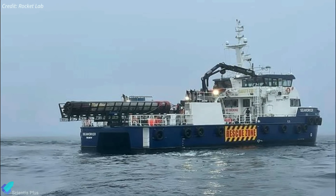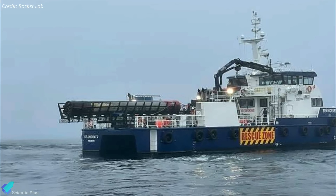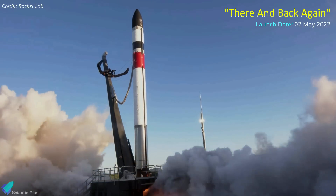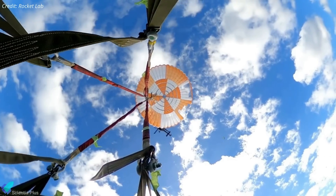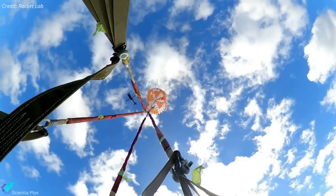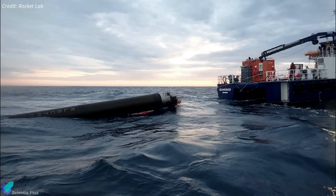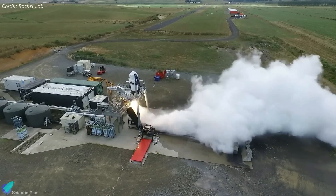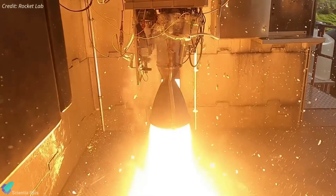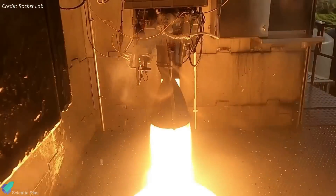The company has recovered Electron boosters after six different orbital launches and subjected the hardware to various analyses and tests. The engine that will make the company's first reflight originally launched in May 2022 on a mission dubbed 'There and Back Again.' Rocket Lab caught the falling booster with a helicopter shortly after liftoff on that mission, though the pilots released it on purpose as they noticed different load characteristics, and the booster was later recovered from the ocean after splashdown. Over the past several months, the recovered booster engine underwent extensive qualification and acceptance testing, including multiple full-mission duration hot fires, where the pre-flown engine performed flawlessly and on par with a new Rutherford engine.